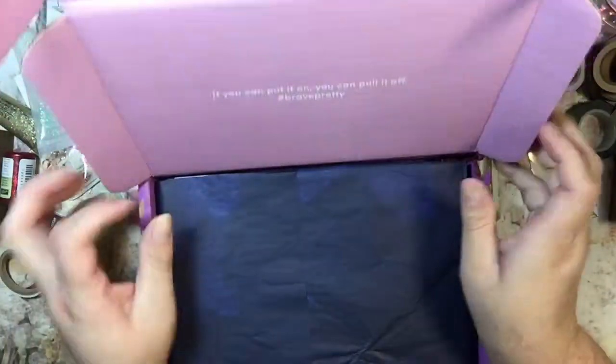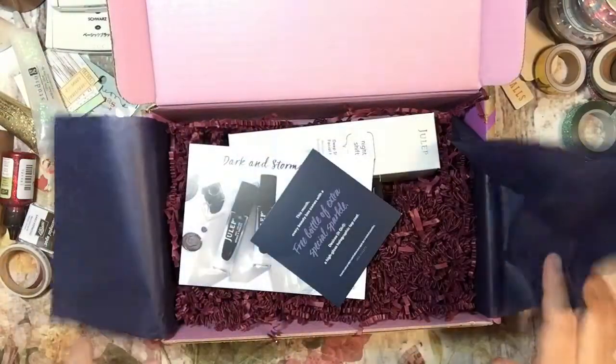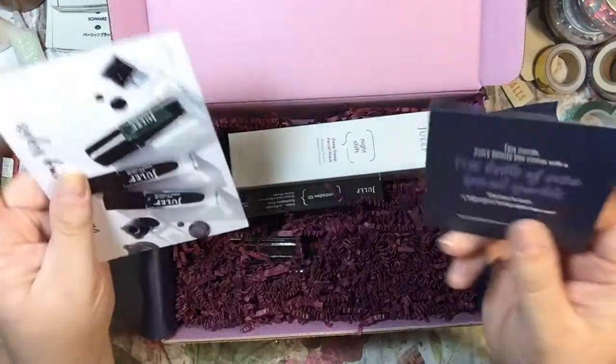Julep is a subscription box — it was the very first subscription box that I started getting. It's nail polish, but you can switch it out and get other things if you'd like, and they give you little coupons and stuff.